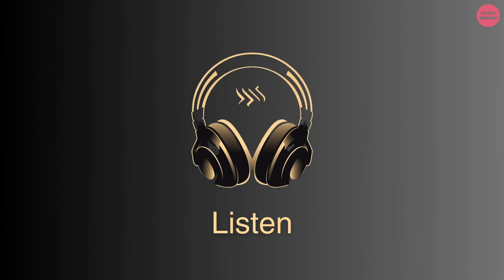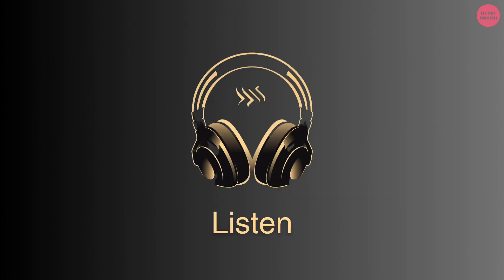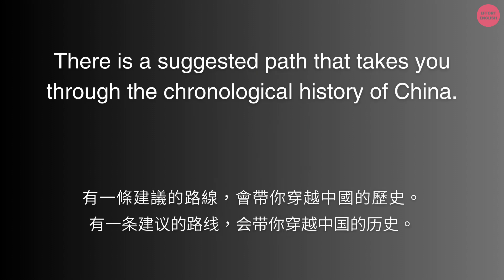Is there a recommended route to follow through the museum? There is a suggested path that takes you through the chronological history of China.